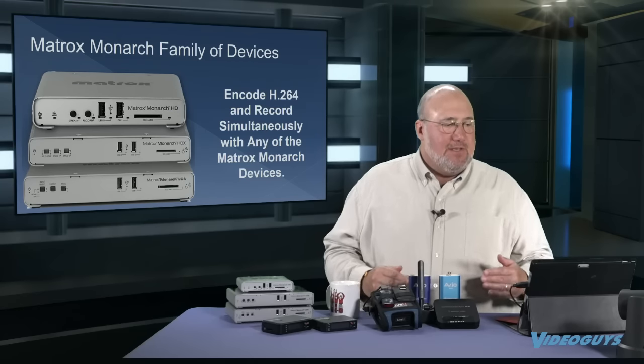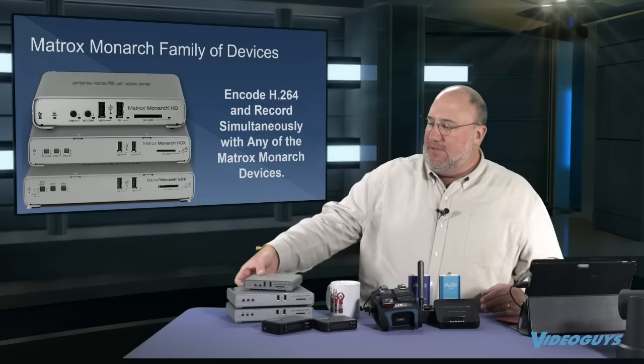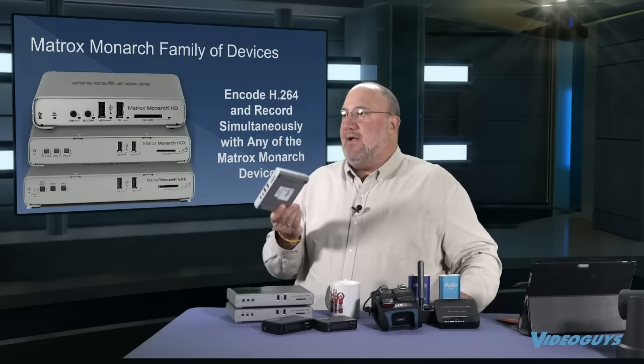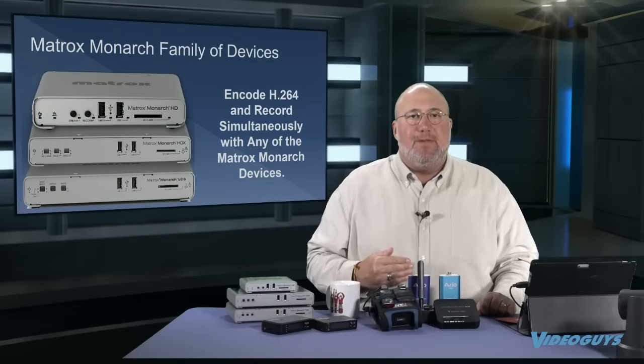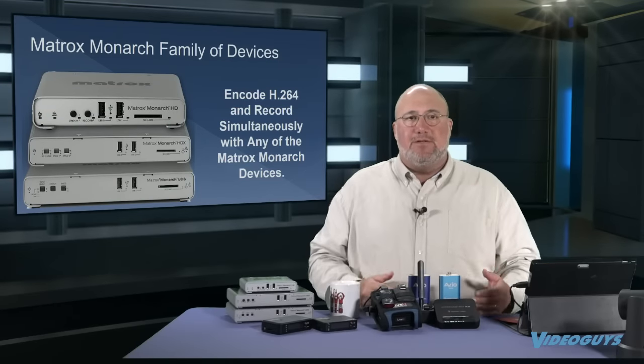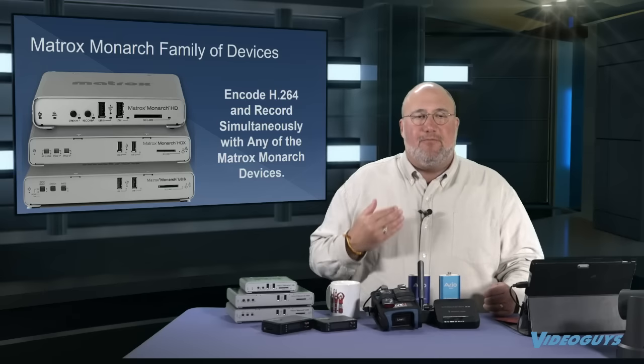I want to talk about the Matrox Monarch family of encoders. It all started with the Matrox Monarch about three years ago — a $995 encoder, but it's not just an encoder, it's also a recorder. You can put a memory card in it or hook it up to any USB hard drive and record the show while you're streaming it. You can stream and record at different settings. Over the years this family has expanded — they added the HDX, which is a more professional model.